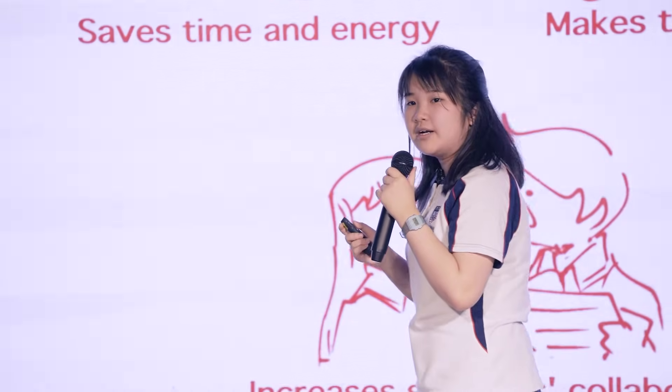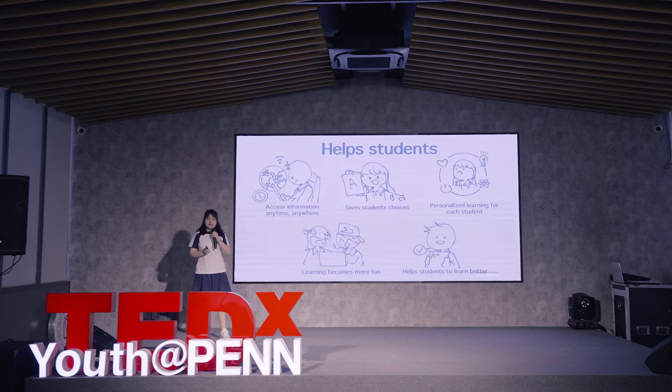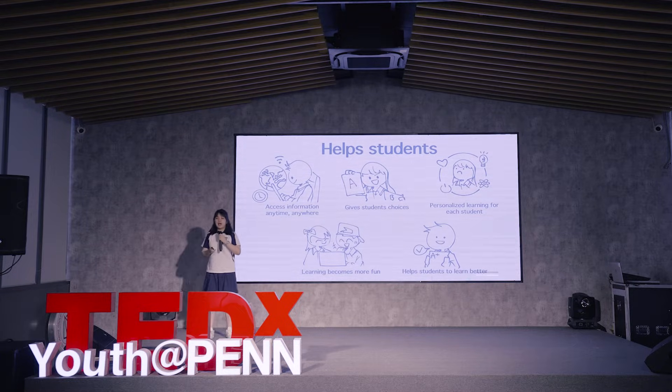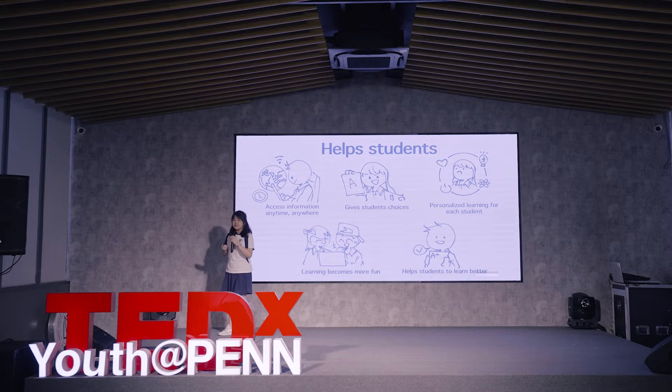It creates an efficient environment where students can freely communicate and help each other. Easy access to educational resources such as TED.com, Wikipedia, etc. helps students to improve their understanding. When students don't know the answer to a question, they can easily find helpful information on the internet. Students can also make choices on what kinds of activities they want to do in lessons. And when teachers can equally support students, technology can help to create a personalized learning system that can help students to learn so much better.